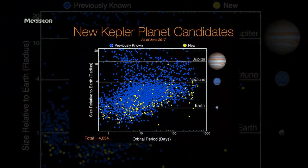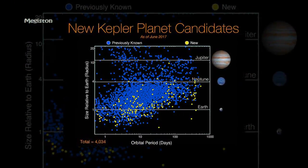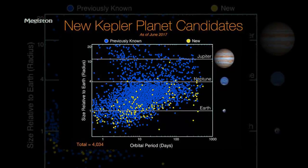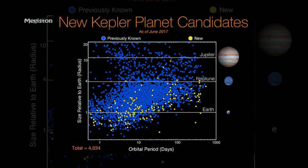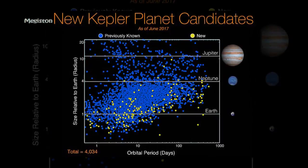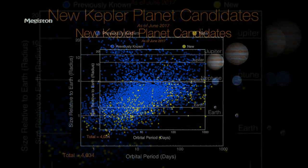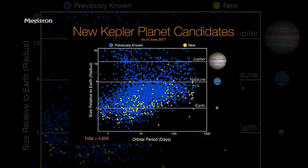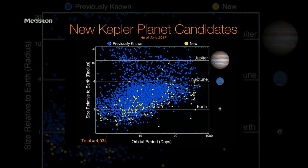The catalogue was created using a new tool called the Robovetter, which automatically analyzes Kepler finds. The team presented the Kepler Object of Interest catalogue of transiting exoplanets based on searching four years of Kepler time series photometry. The catalogue contains 8,054 COIs, of which 4,034 are planet candidates with periods between 0.25 and 632 days.